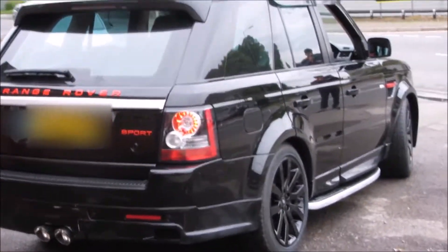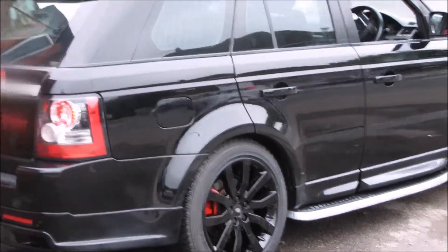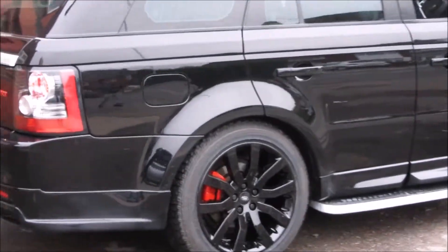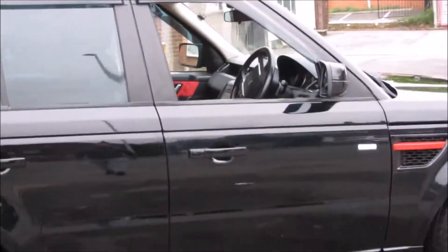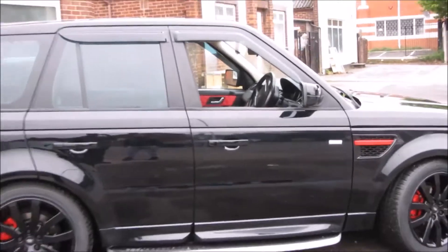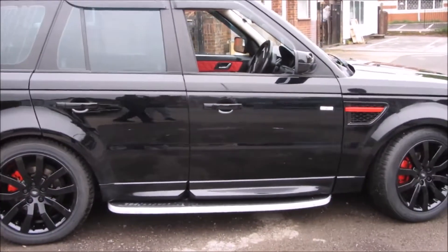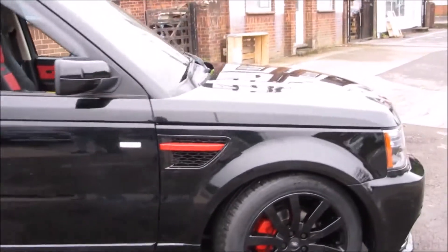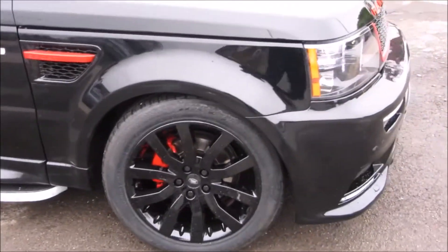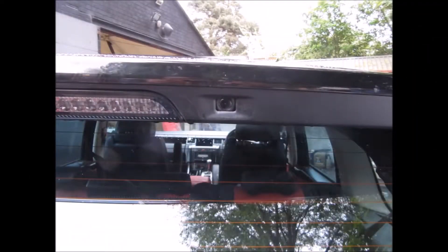This is the Range Rover Sport fitted with the Haman 2007-2009 facelift, complete with the VR spoiler. The body kit was fitted by Supercar Bodyshop, with the full body kit supplied by Vehicle Revolution. It also has had a camera fitted on the spoiler as well as a twin exhaust system.